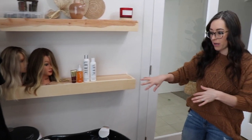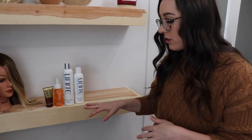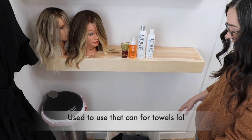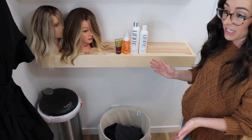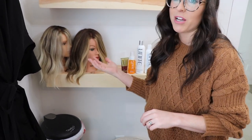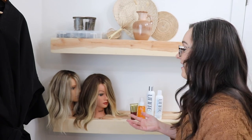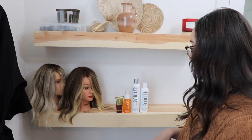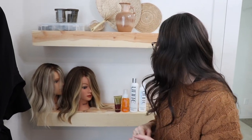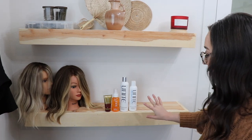Over here is my back bar area. I put my trash here and my towels in this cute little basket — I'm obsessed with baskets, I actually found that at HomeGoods. I kept a few doll heads here, or as my husband likes to call them, my severed heads. These are the ones I'm working on at the moment. Primarily I use this space for filming YouTube videos and doing my online education. I only have a few products on my back bar right now because I'm not taking clients all the time.